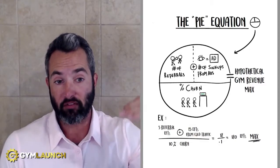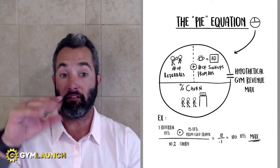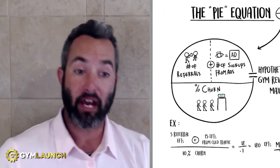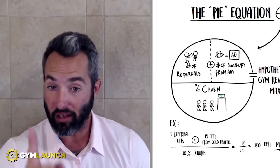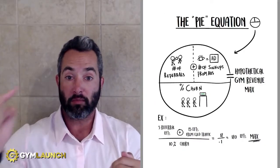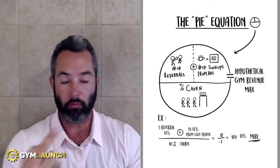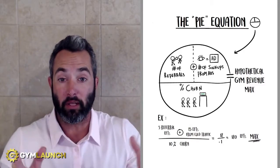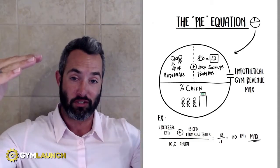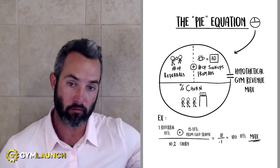That would mean you're going to take 18 divided by 0.1. That gives you 180 EFT max, meaning if everything stays the same — you keep signing up 18 people and your churn stays the same — you're going to cap out at 180 people because when you get to 180 people with 10% churn, you're losing 18 people a month. If you keep signing up 18, you stay in the exact same spot — a hamster wheel. But if you sign up 20 people, your max is 200. If you sign up 25 people, your max is 250.